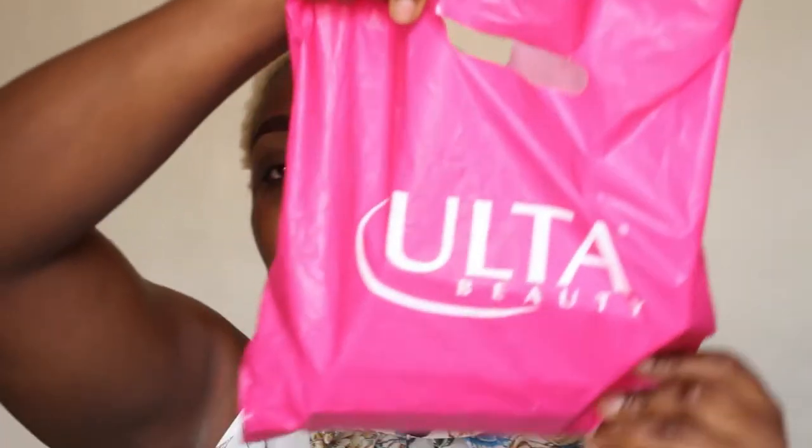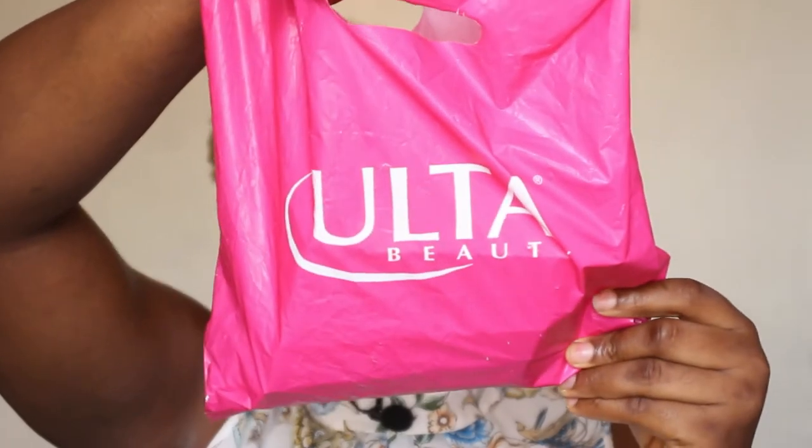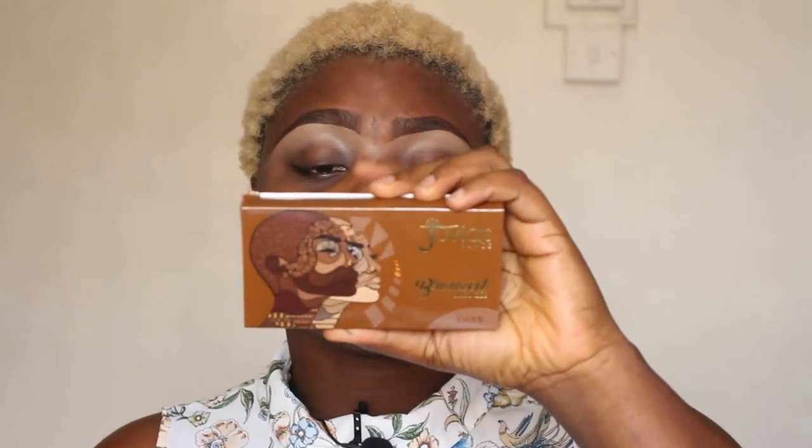This is what the Altar Beauty haul looks like — I got quite a lot. I'm not just using products from Altar Beauty; I'm also using new products I got recently, including some Nigerian brands. In here I got the ColourPop eyeshadow, the Juvia's Place 'The Moods' eyeshadow, and the Bronzed by Juvia's palette in the shade Dark. This is a crop-free product and I'm really excited about it — I've been seeing it everywhere.